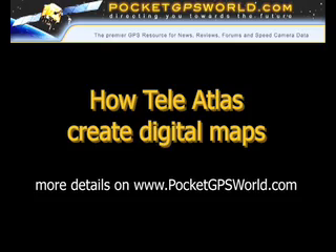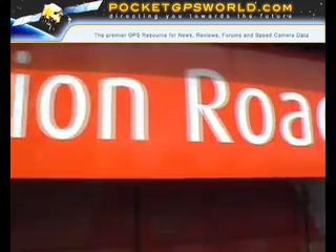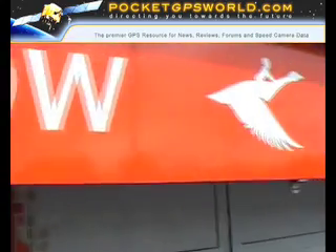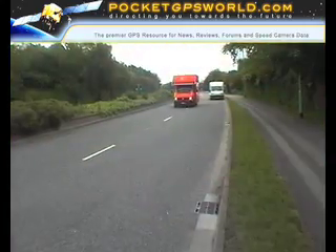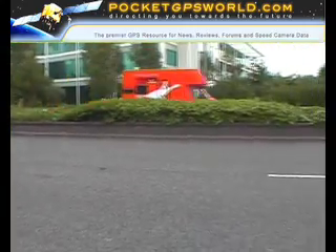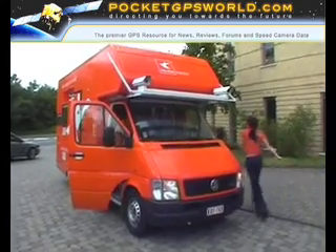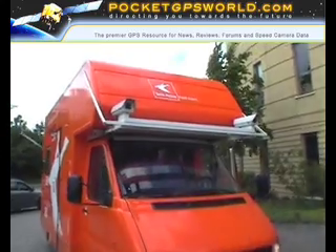Have you ever wondered how digital maps are made? TeleAtlas invited us onto one of their mapping vans to find out. The TeleAtlas roadshow featured presentations from TeleAtlas themselves, plus demonstrations of software products from a number of their partners such as TomTom, NavMan, Via Michelin, Mio, and others.